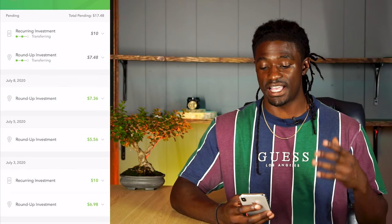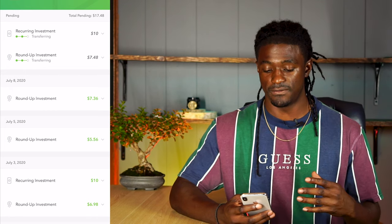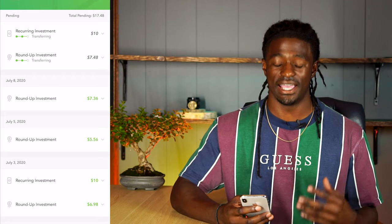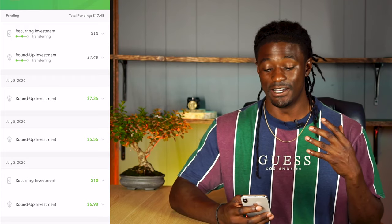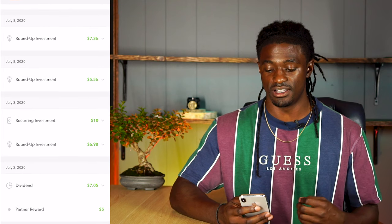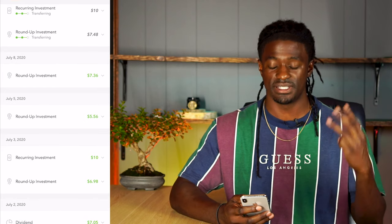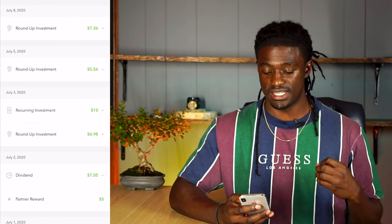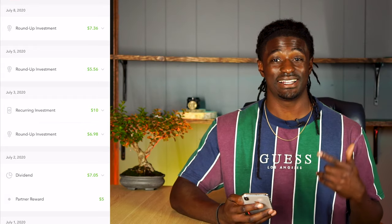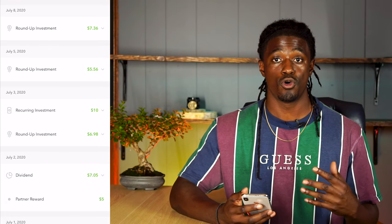Looking at the recent activities, there's one recurring investment every single Friday. Today is Friday at the recording of this video — that's ten dollars. If I hit 'view all,' I have seventeen dollars and forty-eight cents pending: the ten-dollar recurring investment plus a roundup of seven dollars and forty-eight cents going into my account. I also have another investment of seven dollars and thirty-six cents and a roundup of five dollars and fifty-six cents — three roundups this week. Last week I had a ten-dollar recurring, a six dollar and ninety-eight cent roundup, seven dollars and five cents in dividends, and a five-dollar partner reward.